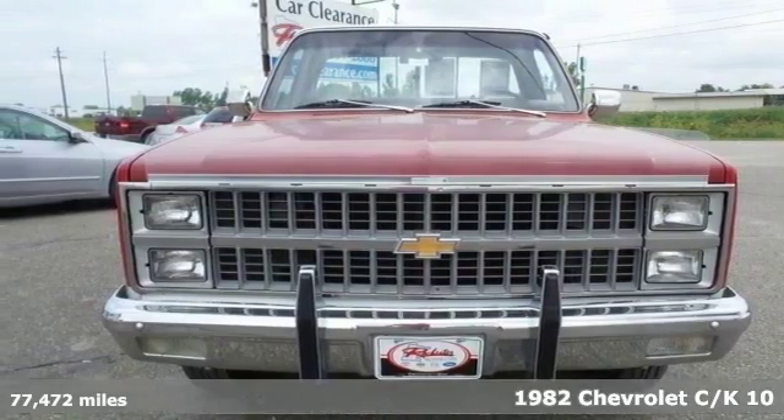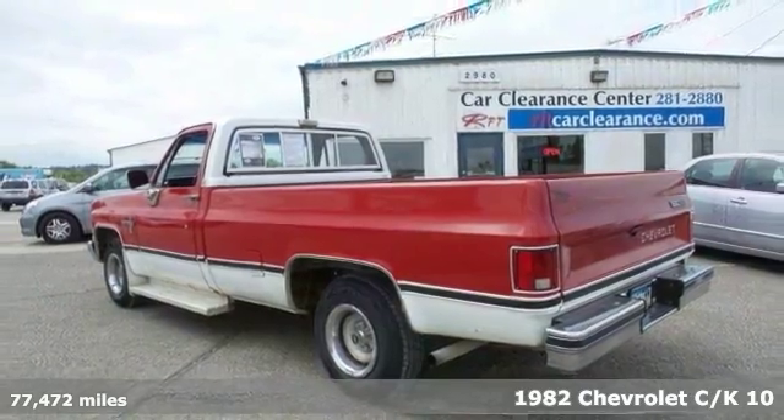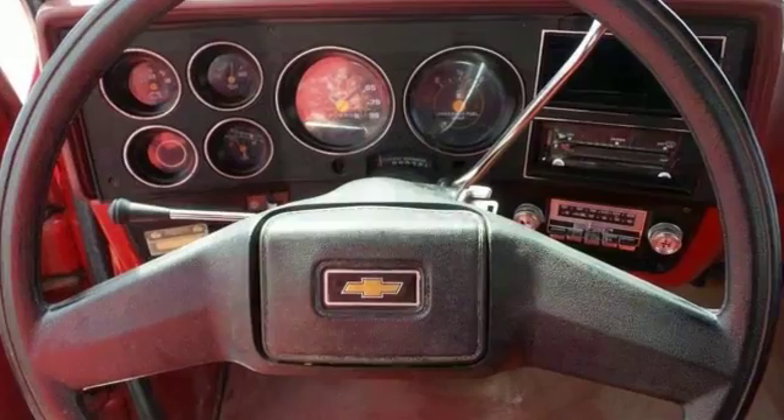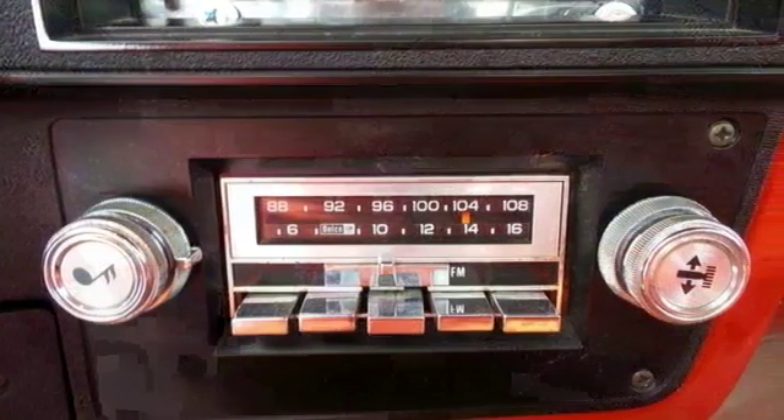It's a 1982 Chevrolet CK10. This is the Scottsdale edition and it comes with less than 78,000 miles. This local trade is one you don't want to miss. And isn't it time for a Chevrolet truck? If you're confused about which vehicle to buy, you don't have to look any further than this pickup.